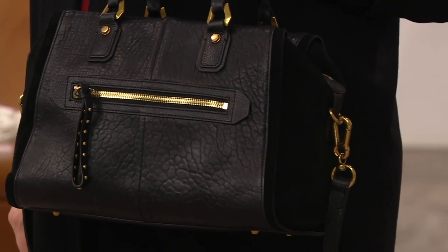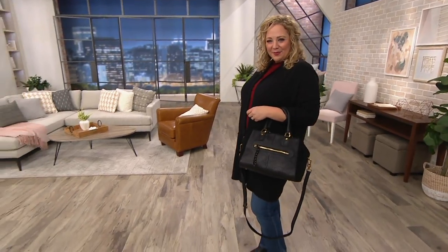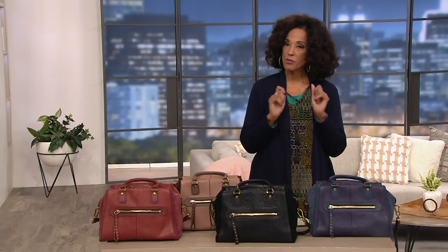And if you're the lady who can carry that one, good for you. Here's why you might want to consider it: because that bag has a price tag — original QVC price tag — $368.